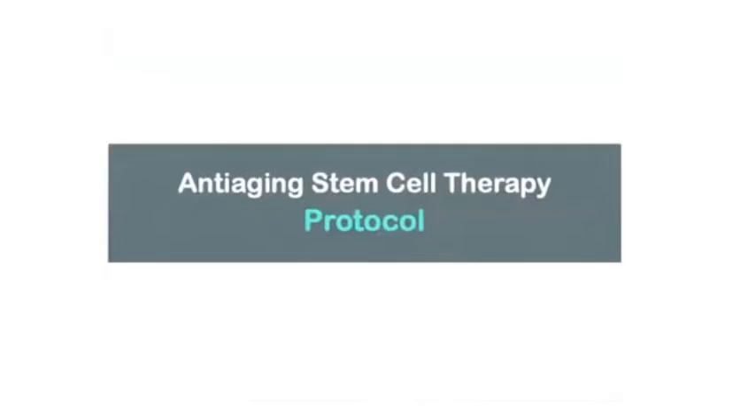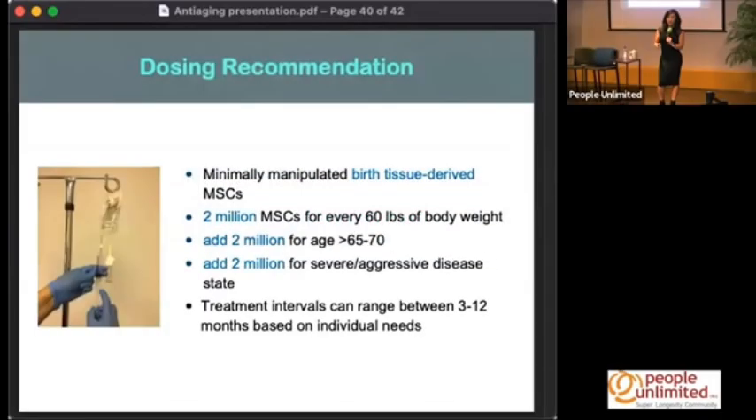The anti-aging protocol I use is that in my clinic I only use birth tissue-derived MSCs, and these are minimally manipulated. In the US, if you expand the cells or do any manipulation, then you have to participate in an IND study.